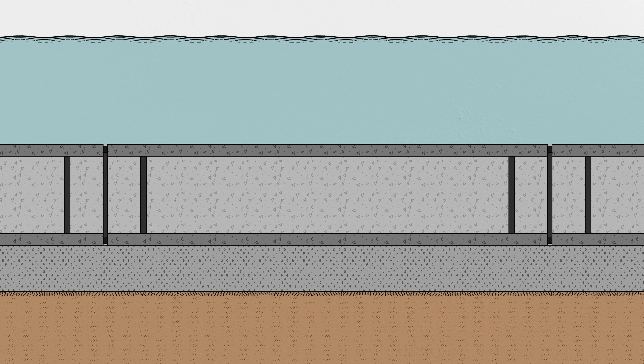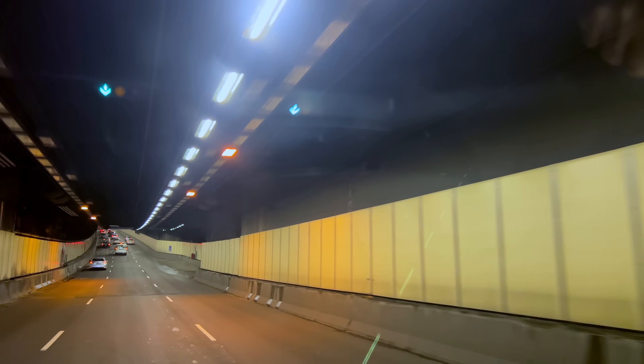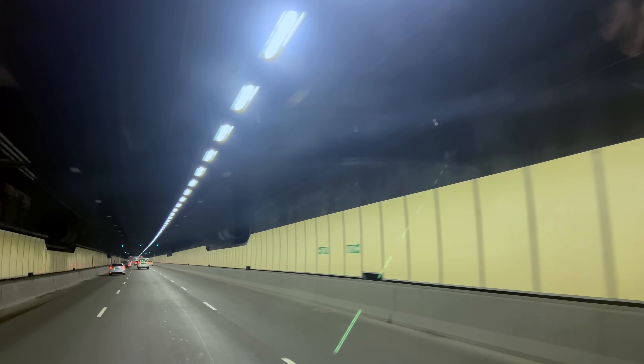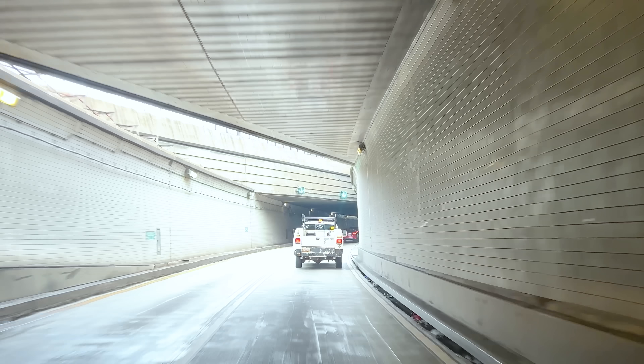Once a tunnel segment is secured in place, the bulkhead in the previous segment can be removed from the inside, allowing access inside the joint. The usual requirement is that access is only allowed when there are two or more bulkheads between workers and the water outside. A second seal, called an Omega seal because of its shape, then gets installed around the perimeter of the joint. The process keeps going, adding segments to the tunnel until it's a continuous open path from one end to the other. When it reaches that point, all the other normal tunnel stuff can be installed — like roadways, railways, lights, ventilation, drainage, and pumps. By the time it's ready to travel through, there's really no obvious sign from inside that immersed tube tunnels are any different from those built using other methods.